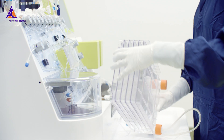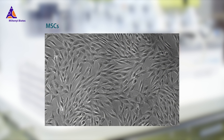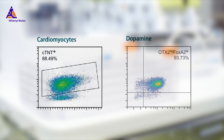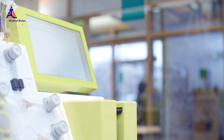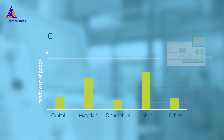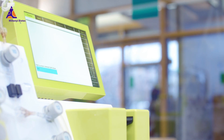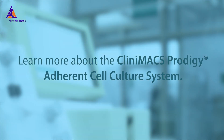As a result, the CliniMACS Prodigy adherent cell culture system offers a flexible platform for GMP-compliant manufacturing of various adherent cell types. Manufacturing adherent cell products to GMP standards is not only easier and safer, but also more cost-effective. Break the limits and overcome the challenges of manufacturing adherent cell types. Let's start the conversation today. Miltenyi Biotec.